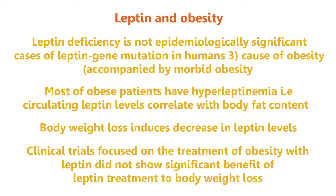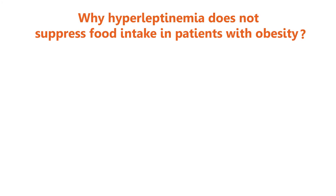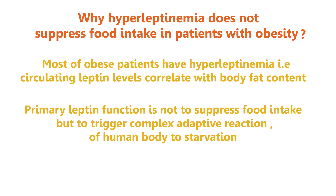So why does hyperleptinemia not suppress food intake in patients with obesity? The primary function of leptin is not to suppress food intake but to trigger a complex adaptive reaction of the human body to starvation.